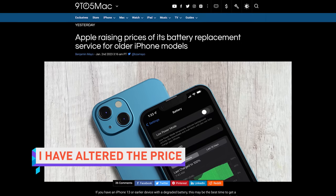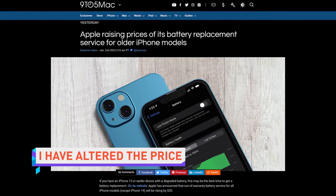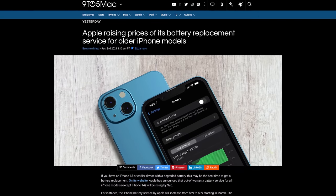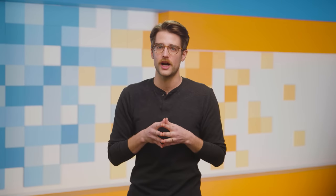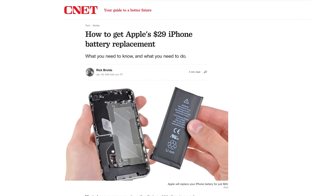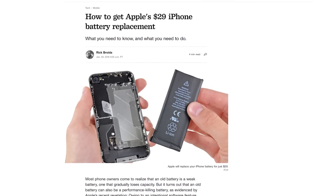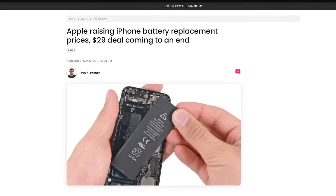In other Apple news, the company has raised the price of replacing an out-of-warranty iPhone battery for the iPhone 13 lineup and older by $20. In 2018, when it was discovered that Apple was throttling the speed of older iPhones as their battery degrades, Apple dropped the cost of battery replacements to just $30. But by 2019, they bumped it up to $70. And now they're bumping it up again. Why? Inflation? Money. I think it's money.